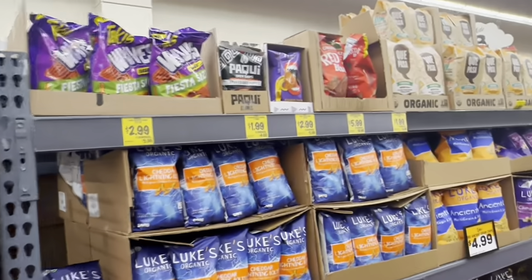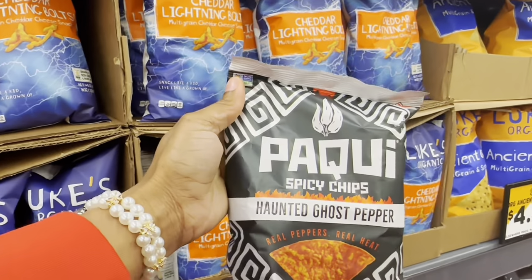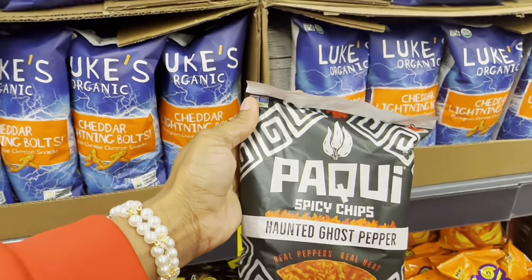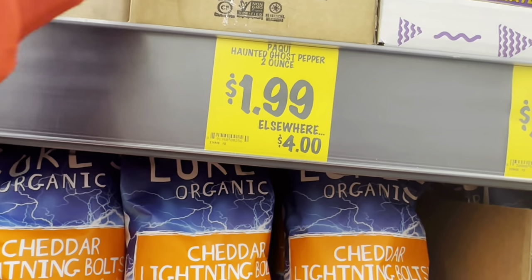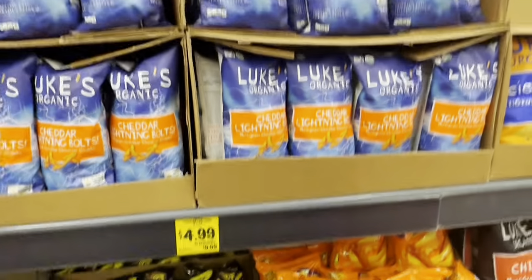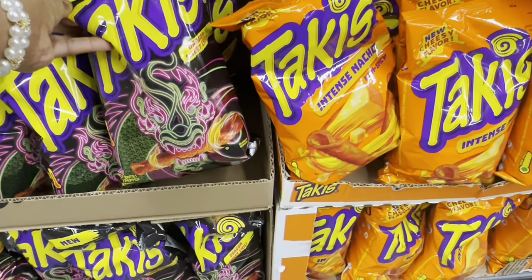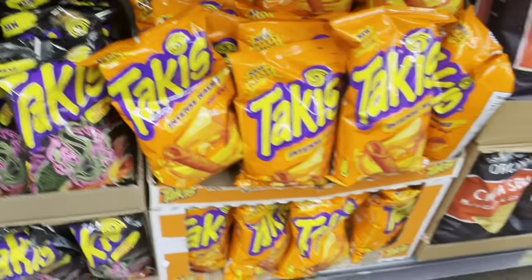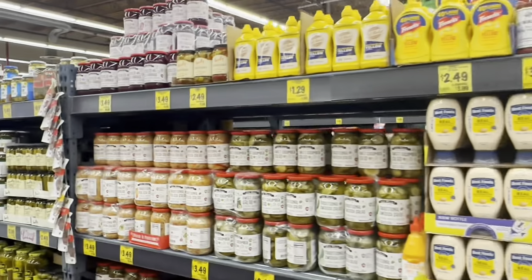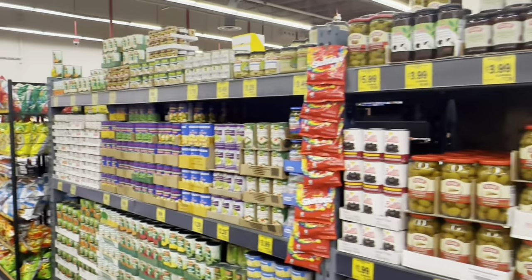Moving into the chips section — they have the ghost pepper chip, which was part of the one-chip challenge. I said I'd try it at some point but decided against it — it's $1.99. Takis Extreme Heat are $2.99; my daughter tried the dragon sweet chili and nacho ones but prefers the original. They also have a really big selection of sauces, so I'm just going to skip through this aisle.